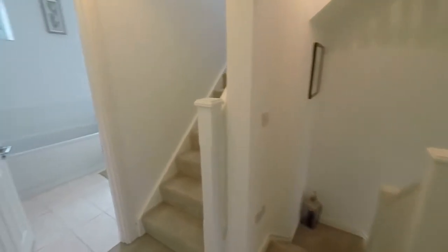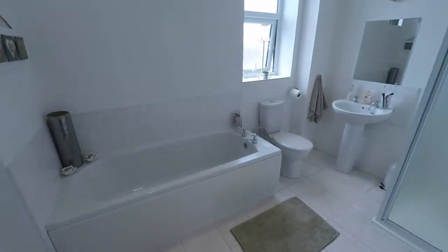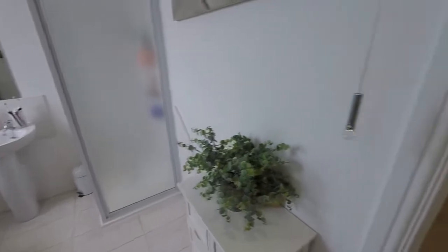Then the bathroom — a lovely big family bathroom with a white suite, nice and bright. You've got a separate bath and walk-in shower, as well as a WC and hand basin.